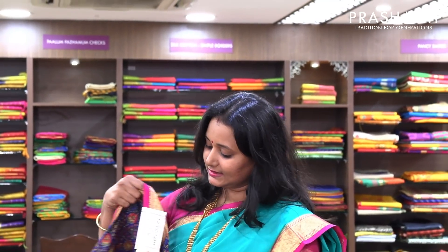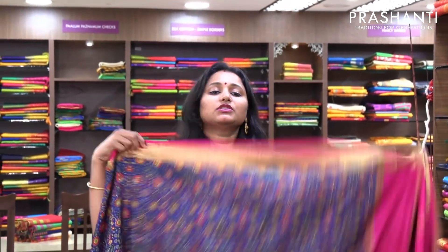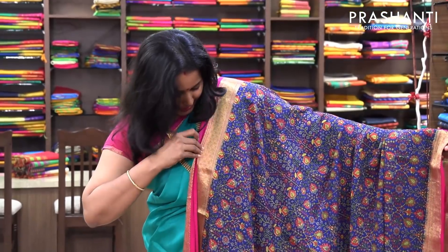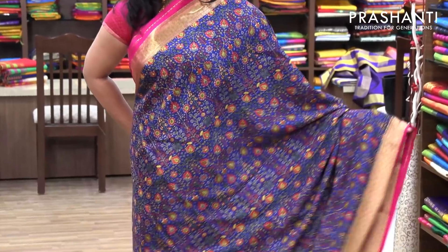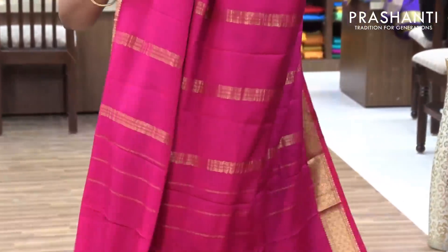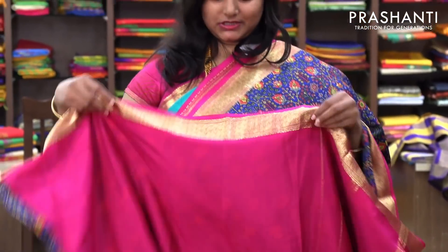The next one is a beautiful blue with pink combination — also a printed saree. It is a floral printed saree with an all over print on the entire body. A very pretty design. And it has got a contrast pink pallu and a pink blouse. Priced at 6,630.